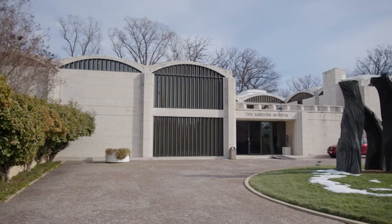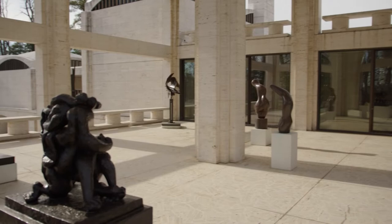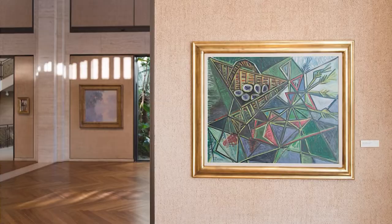The Krieger Museum opened in 1994. It was originally the home of David and Carmen Krieger and is mostly comprised of their private collection. There's a range of work on display from impressionist to modern, and today it includes the work of master artist and printmaker Lou Stovall.